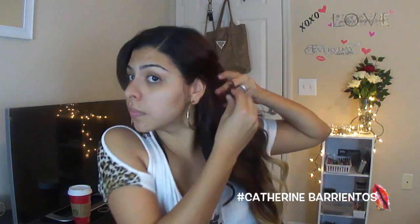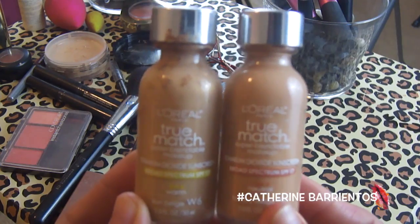I'm going to prime my face using Benefit's Porefessional. Then after pinning my hair back, I'm going to apply my True Match foundations in the shades W6 and W7, and I'm going to blend all that out with a damp beauty blender.